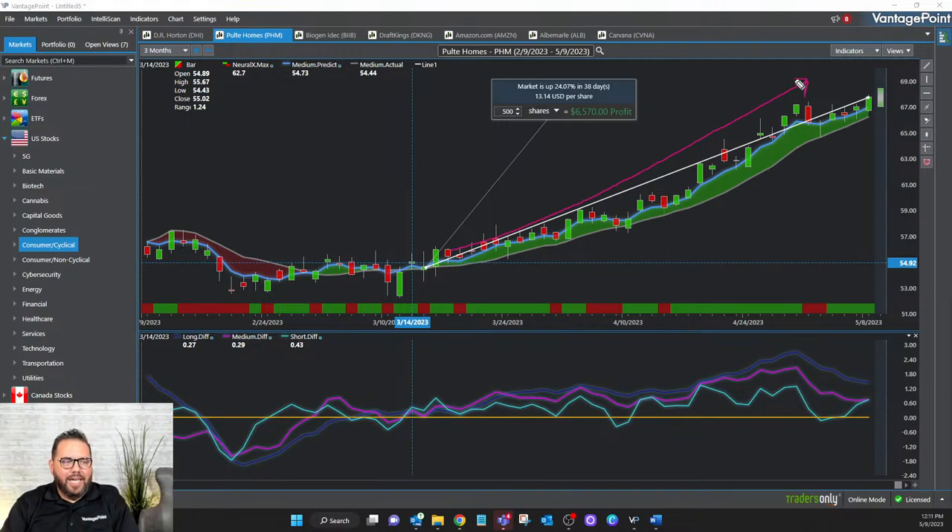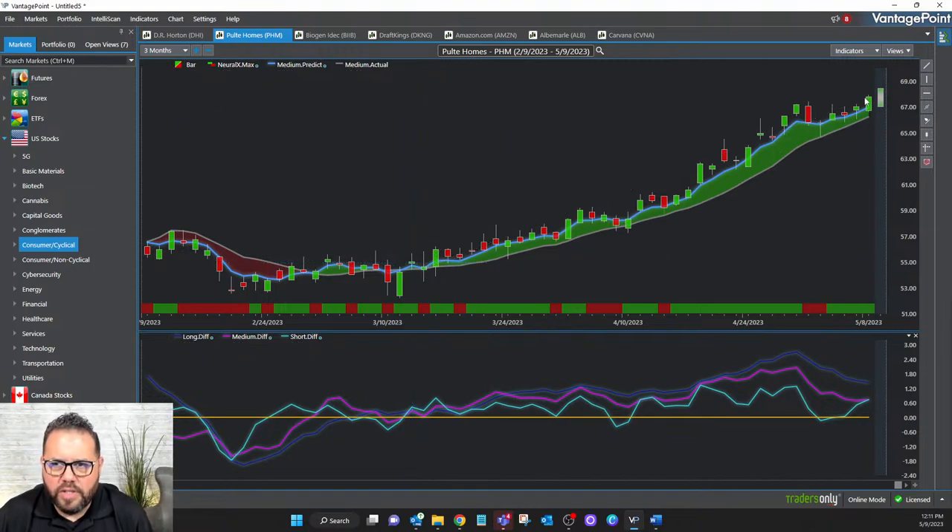As an options trader, you know that the closer you get to expiration the more time decay hurts that option — unless the trend is moving like this. With a nice steady bullish move, the bullishness is moving faster than time decay is hurting the option. No matter how you slice it, options trading using this artificial intelligence puts you in the catbird seat — in a position of profit. You can take advantage of an exit at whatever point you feel is necessary.